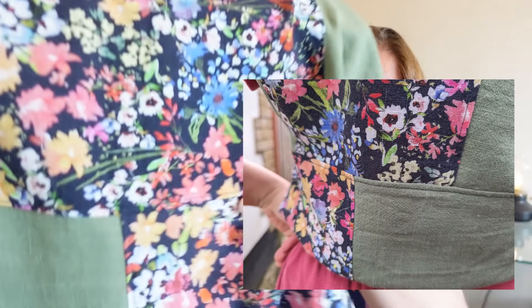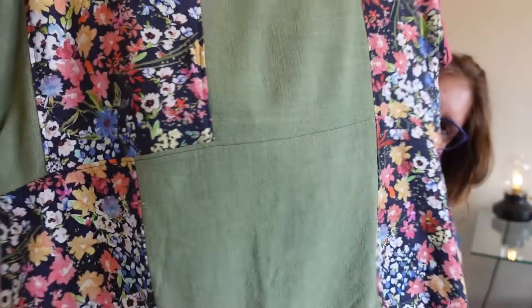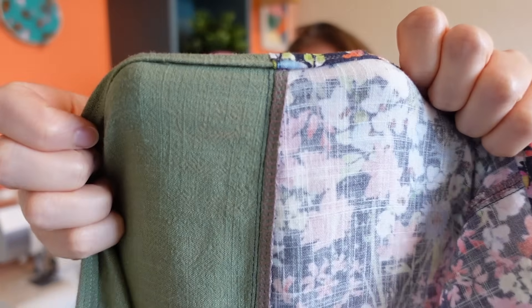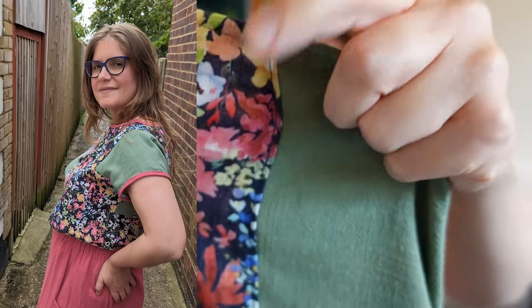With both this top and the one I'm wearing, I decided to topstitch. I serged the inside edge and then topstitched over the top to keep everything nice and flat — so I don't have those serger threads pressing against me or rubbing in any uncomfortable ways. I feel like it just makes it look a little bit neater as well, and I'm really happy I did that with both of these.